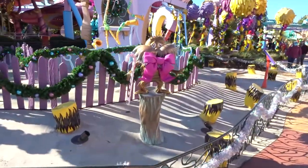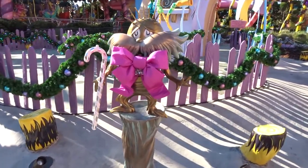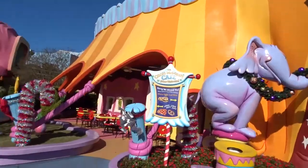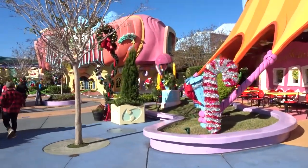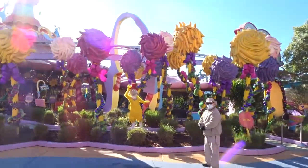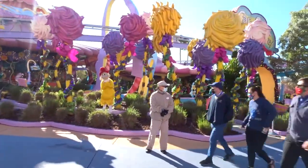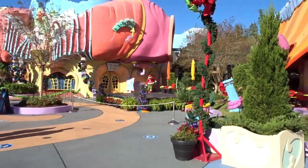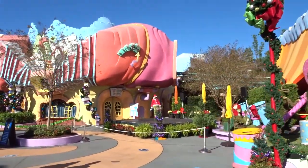Oh look at the Lorax — he's all snazzed up, and he's got a pink bow, I love it. The Grinch is out over there. There's Sam — hi Sam, nice to see you. And look at this homie.